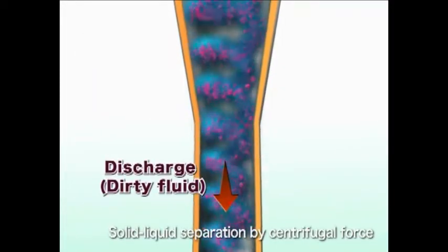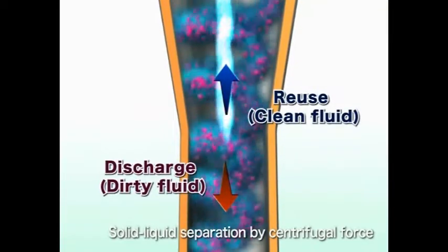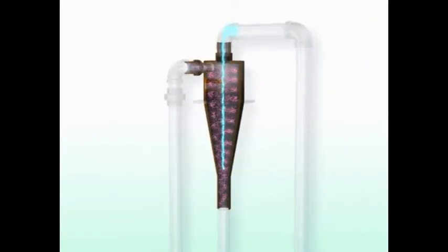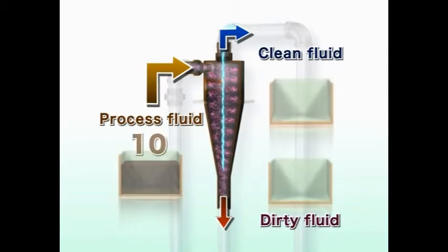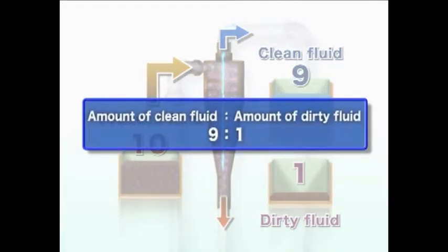In the meantime, the fluid which is rising in the center of the VDF is changed into clean fluid for reuse. The processed liquid-mixed sludge is filtrated and separated into clean fluid and contaminated fluid. The VDF is designed with a ratio of clean fluid to contaminated fluid of 9 to 1, reducing contaminated fluid discharged and making highly efficient solid-liquid separation possible.